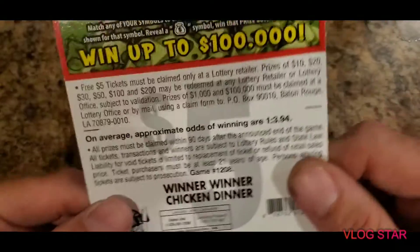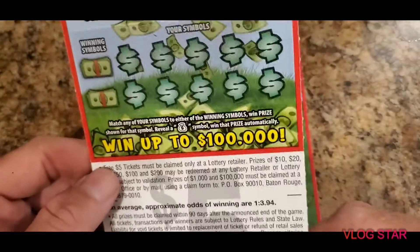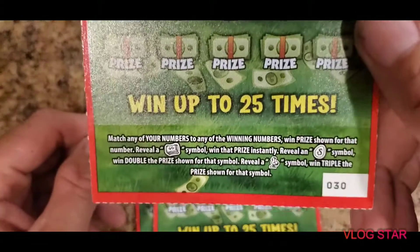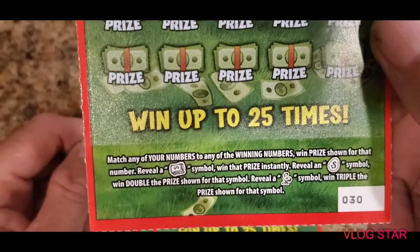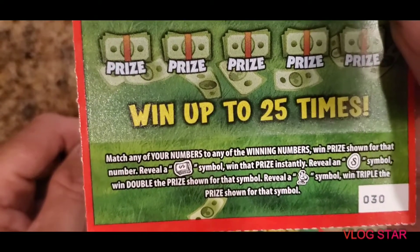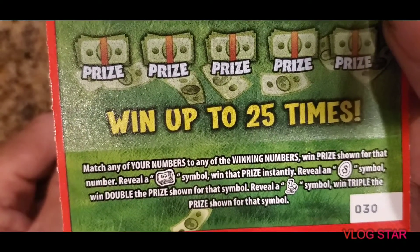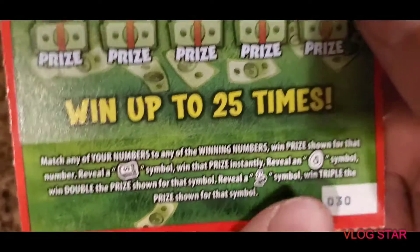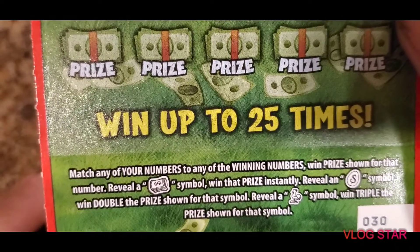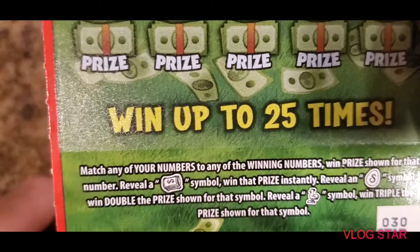The odds on these tickets are 1 in 3.94, and they are back-scratch tickets so you can win on the back. The way you win on these tickets: match any of your numbers to any of the winning numbers and you win the prize shown for that number. Reveal a money stack symbol to win double the prize, or find the chicken symbol to win triple the prize.